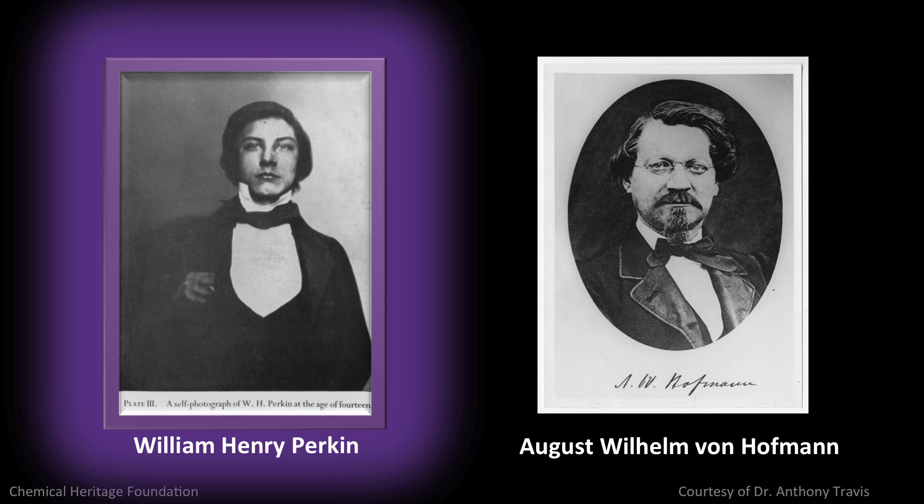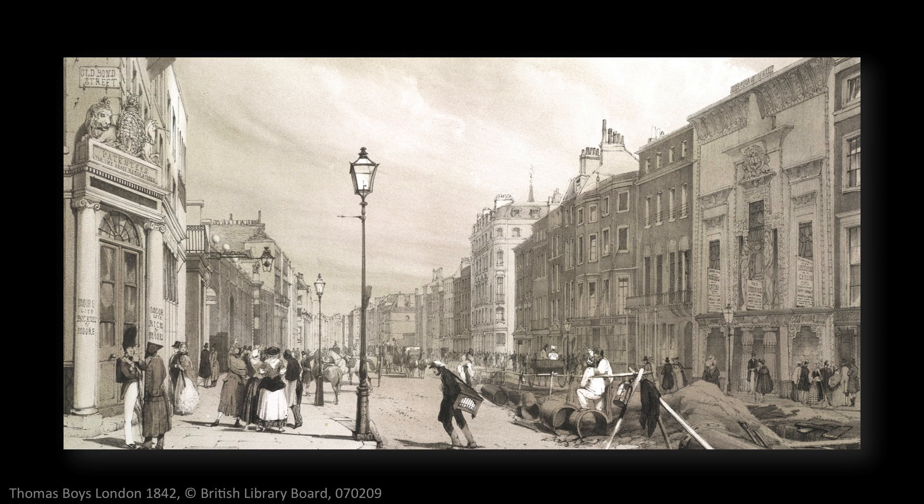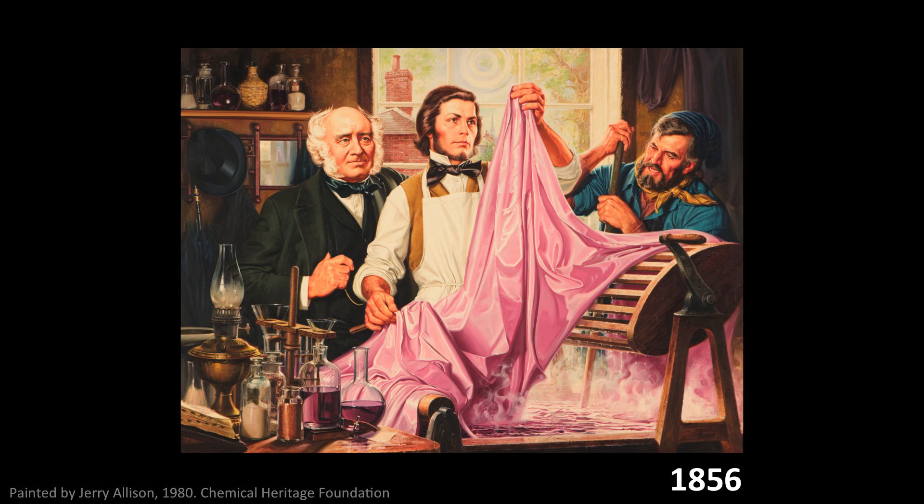He studied at London's prestigious Royal College of Chemistry under August Wilhelm von Hoffmann from Germany. Chemistry was not long out of the age of alchemy. Professor Hoffmann's personal research interest was in coal-tar — the industrial waste from gaslight, which was the then-modern form of lighting. It was the Easter holidays, and Perkin was fooling around at home in his family's home workshop, and at Hoffmann's suggestion, he was using an aniline of coal-tar benzene, and he discovered a precipitate that would colour silk a pleasant shade of purple. He had just turned 19 years old. He patents his invention, drops out of school, convinces his father to go into business with him, and they begin manufacturing this purple dye.